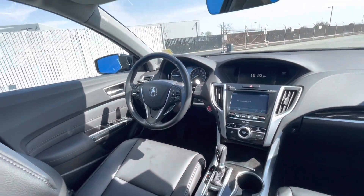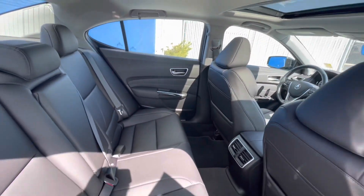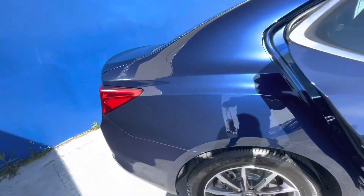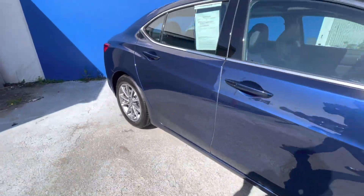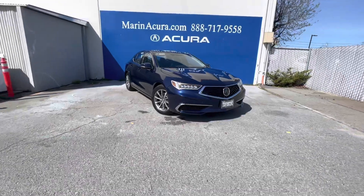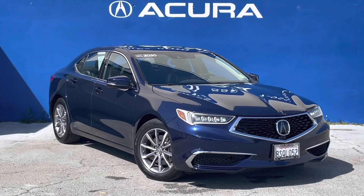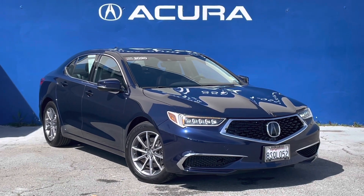If you'd like to inquire about this pre-owned 2020 Acura TLX, our sales phone number here at Marin Acura — you can call or text — is 415-924-5100. Thank you.